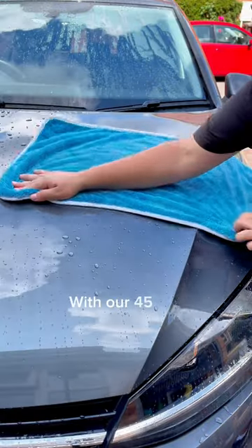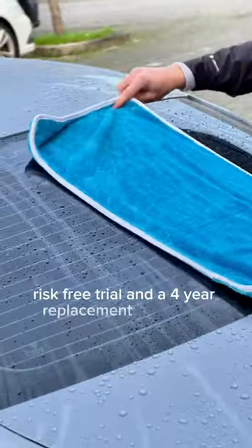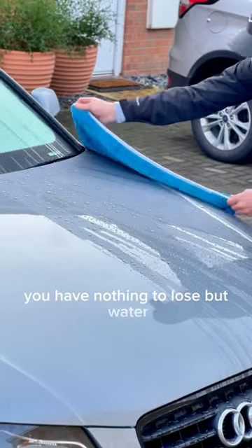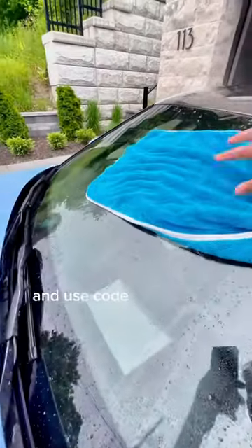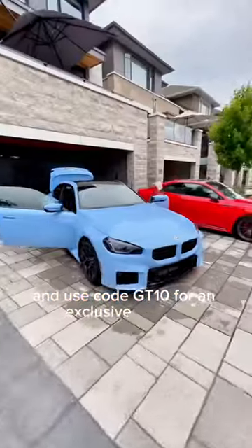With our 45-day risk-free trial and a four-year replacement guarantee, you have nothing to lose but water streaks and scratches. So why wait? Visit our website now and use code GT10 for an exclusive 10% off.